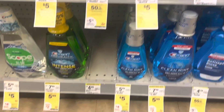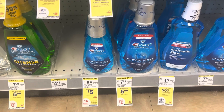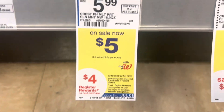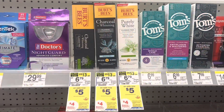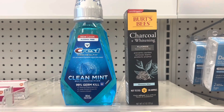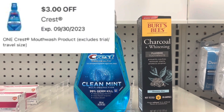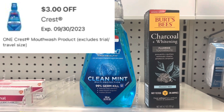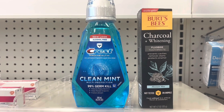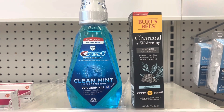I'm going to show you this oral care deal — I'm not going to do it, but I want to show it to you. You can pick up this Crest marked at $5 and one Burt's Bees toothpaste at $5, totaling $10 for both. There's a $3 digital coupon on the mouthwash and a $2 digital on the toothpaste, leaving you to pay $5. You'll get back a $4 register reward, leaving them at just $1 or $0.50 each.